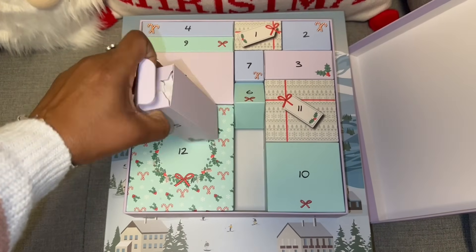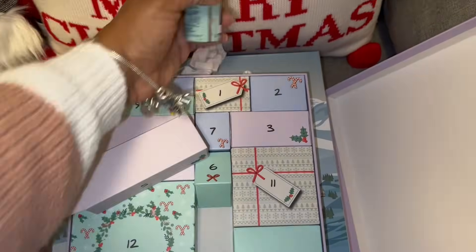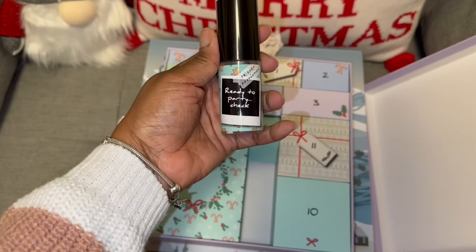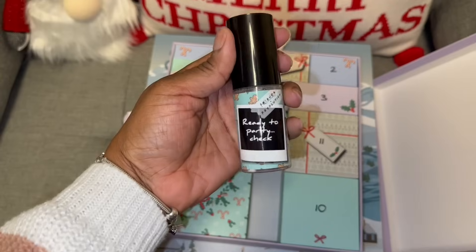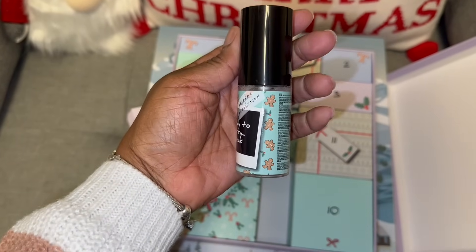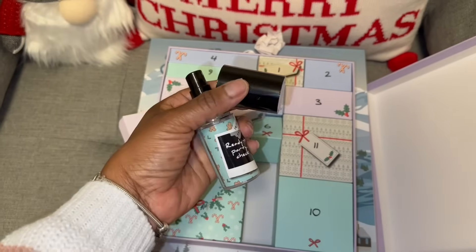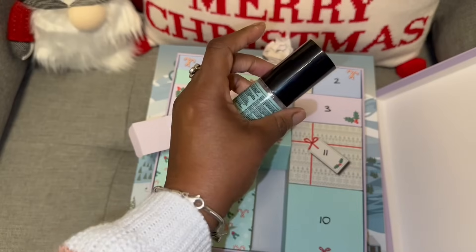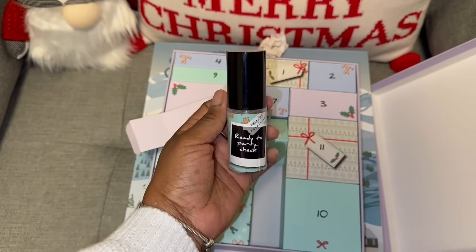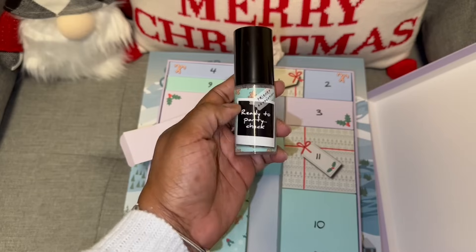Let me open — oh, the box didn't go crooked. What's this, like a primer or something? Ready to party — check! Yes, that's exactly what it is. Get out of here! It has the gingerbread and stuff on the side. I feel like it's a setting spray, because we're ready to party and we need to spray on so the oils don't come out.